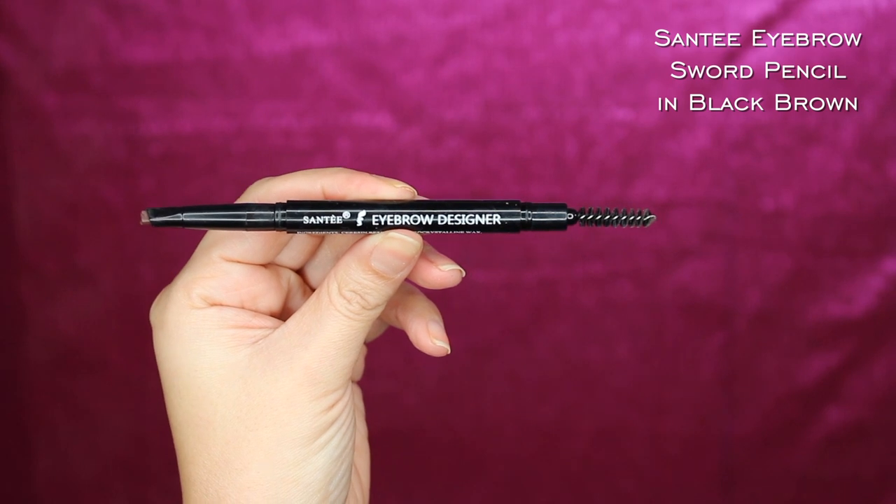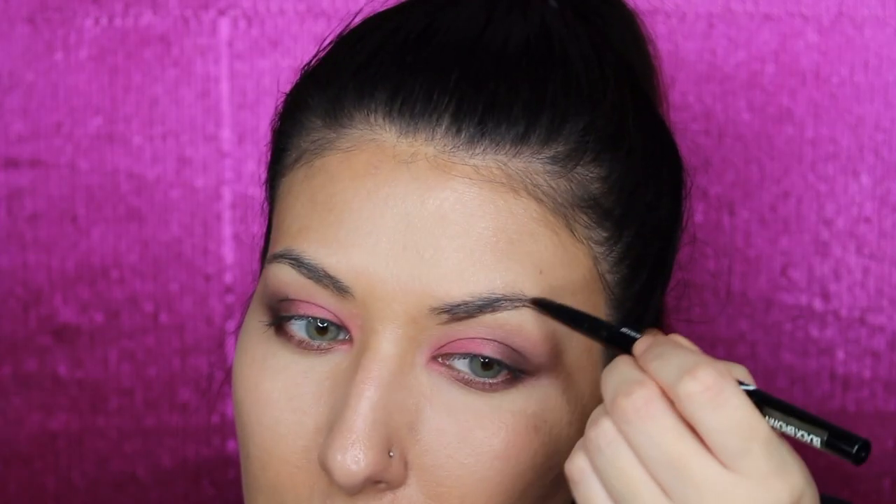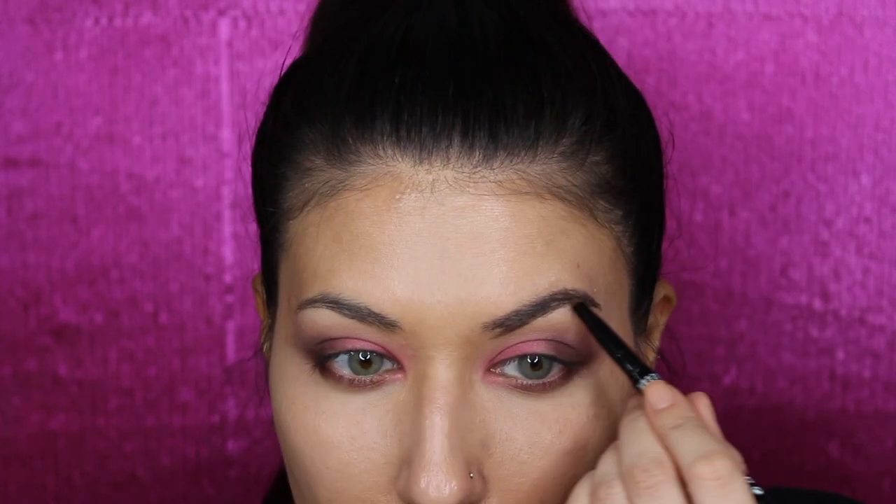I've got the Sante Eyebrow Sword Pencil in Black Brown. I got this because Sophia Nygaard got it as well and it looked like a pretty good product. It comes with a spoolie on one end and a triangular shape applicator on the other end, which is kind of like the Benefit brow pencil that I've been using a lot and reviewed on my channel — so I figured this would be a good dupe for it. It's definitely a little darker than my Benefit pencil — a lot more black and a lot less brown. It's smooth and kind of waxy so it holds your brows in place. Brows are done — they are a little dark. I'm also going to use the eyebrow pencil as an eyeliner on the outer parts of my eye.